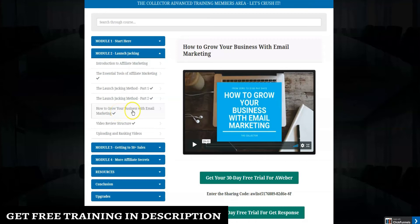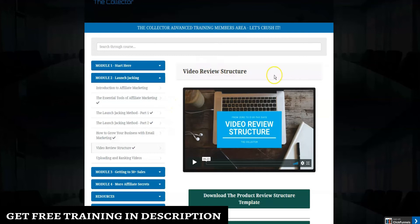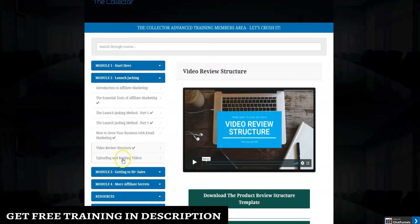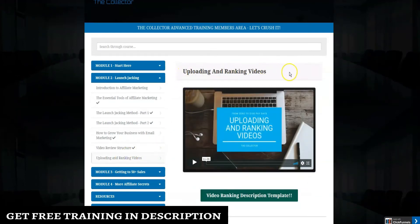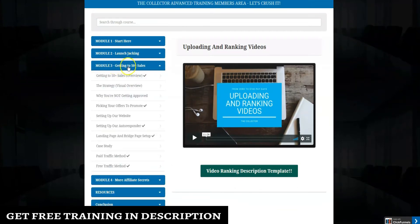You also have some bonuses available for under $20 that you can buy for your promotions. There is training on how to grow your business with email marketing, with options to sign up for autoresponders. Training on video review structure is included, along with a downloadable product review structure template. You'll also get access to Commission Guerrilla for $1, an import template, training on uploading and ranking videos, and a video ranking template.